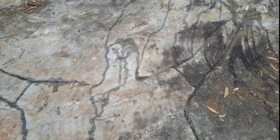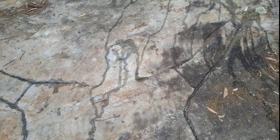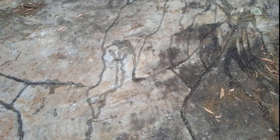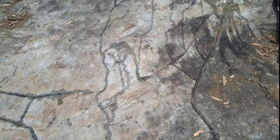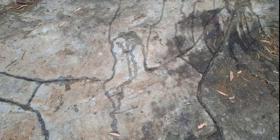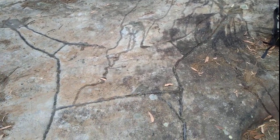G'day. I'm just out having a look around for some engravings, some Aboriginal engravings. I've kept some water on these ones to try and make them stand out a little bit better. Excuse the noise, we're right next to a highway.